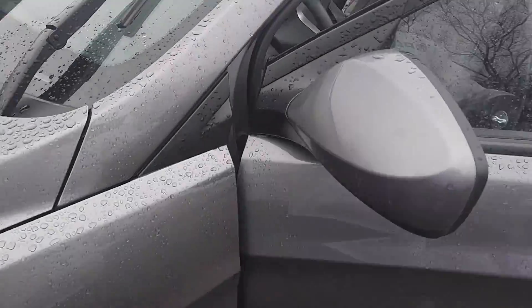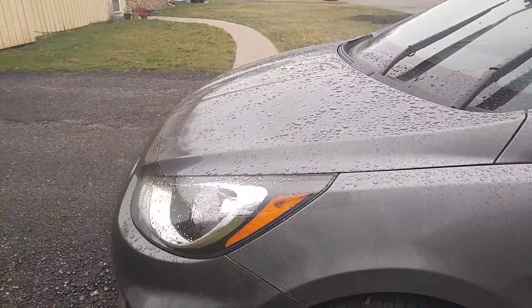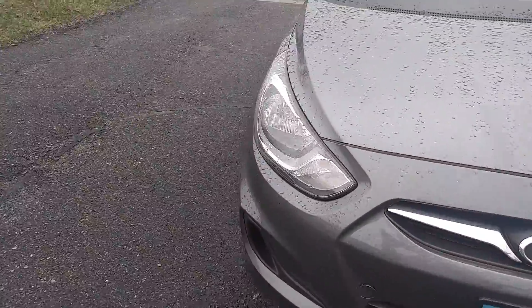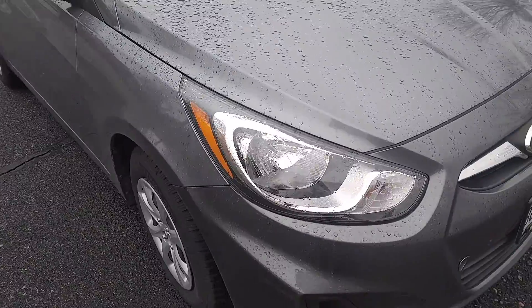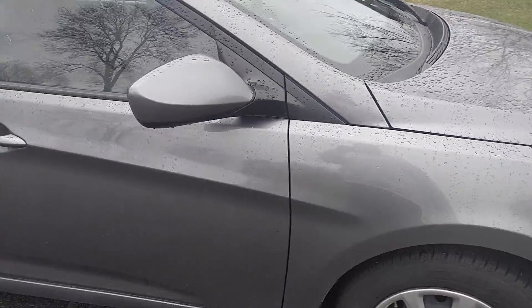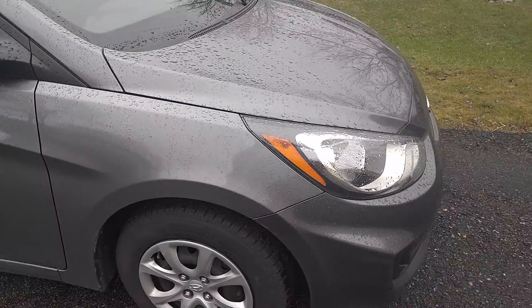So as long as I don't go to the passenger side, open the door, fire the car up, and shut the door — we're okay. But there's obviously something going on with that scenario.